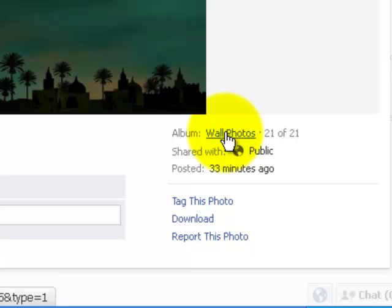Over this side it tells you which album it's in for the person who posted it, and also here it tells you who they have shared it with. This one has been made public — which used to say 'everyone' when you were sharing something, now it says 'public' — so everybody can see it. It also tells you when it was posted.